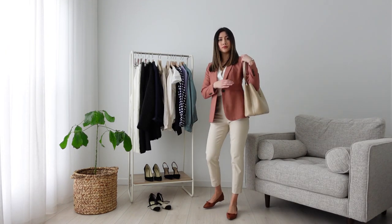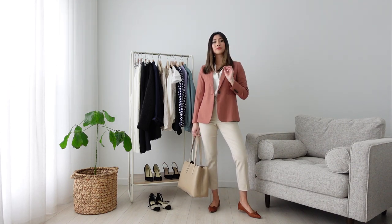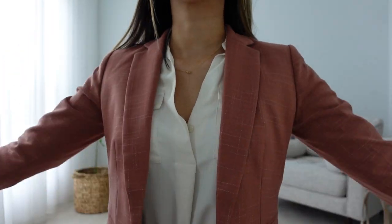This next look is more on the business formal side with this vibrant coral color blazer. A closer look at the blazer and you'll see it has a crosshatch pattern. I am wearing a classic button-down blouse underneath, and I paired it with high-waisted ankle pants and flats.